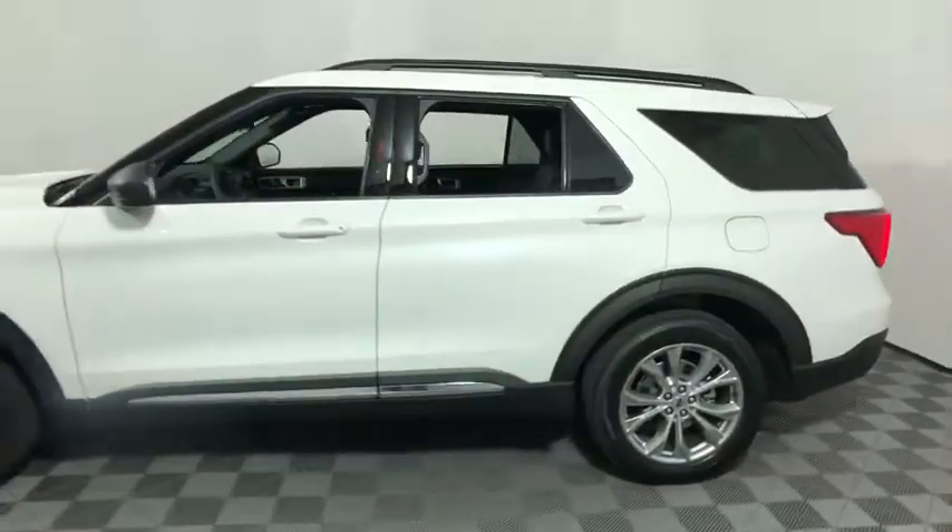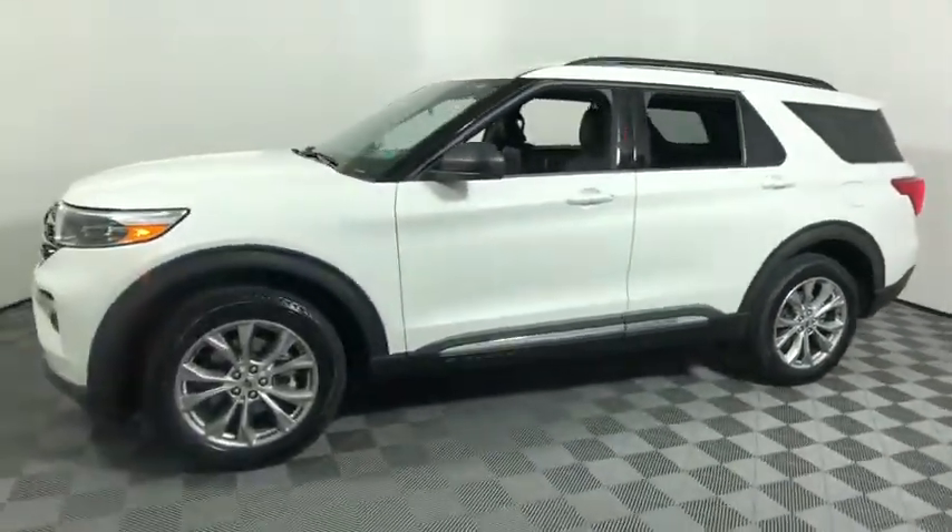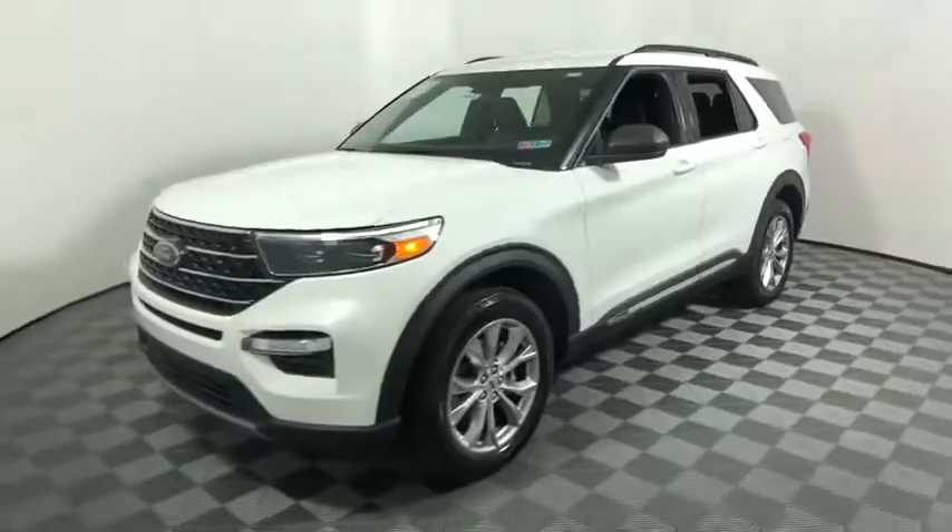Power liftgate, traction control, remote engine start, power passenger seat, dual airbags, leather-wrapped steering wheel, alloy wheels, power steering, aluminum wheels, four-wheel disc brakes, AM-FM stereo radio, security system, electronic stability control, trip computer.